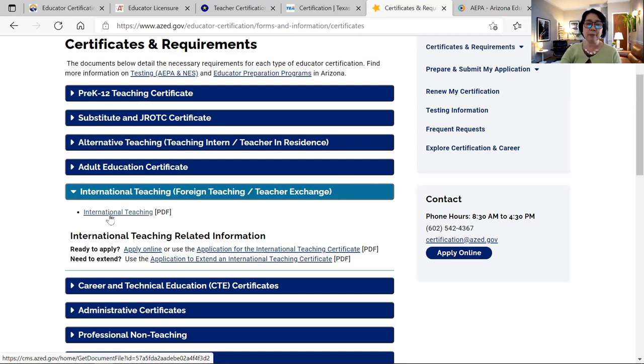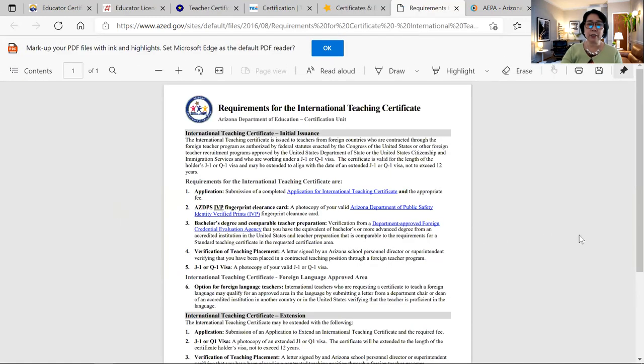Let's click the PDF form for the international teaching requirements. These are the requirements for the international teaching certificate if you are new in the US. First, there is the application form for international teaching certification. You also need fingerprints — called IVP — where they capture your fingerprints, run a background check, and issue you a clearance card. The IVP fingerprint card and your credential evaluation of your transcript are the two main requirements.